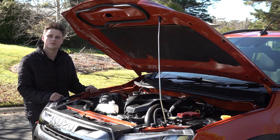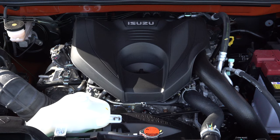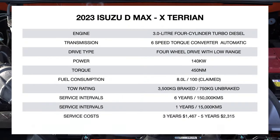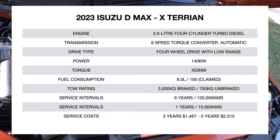Before we take it out for a drive, let's talk about the specifications. The engine is a 3.0-litre inline four-cylinder turbo diesel mated to a six-speed automatic, producing 140 kilowatts and 450 newton metres of torque.